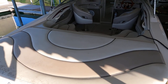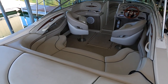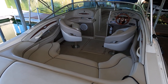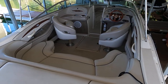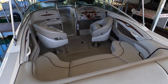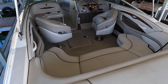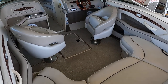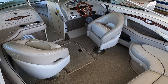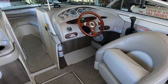Again, this is a 2003 Sea Ray 240 Signature Bow Rider on Norris Lake with a transferable slip. This is a one-owner boat — it came here new and has been here ever since. All hours on this one are freshwater hours, all right here in East Tennessee.